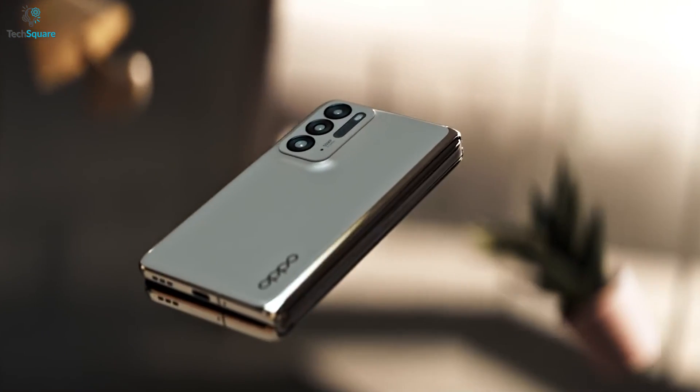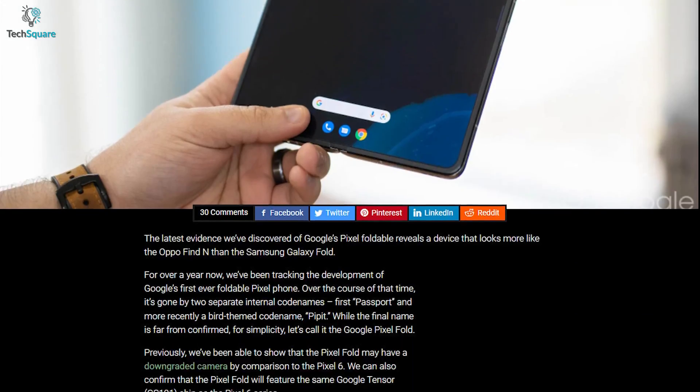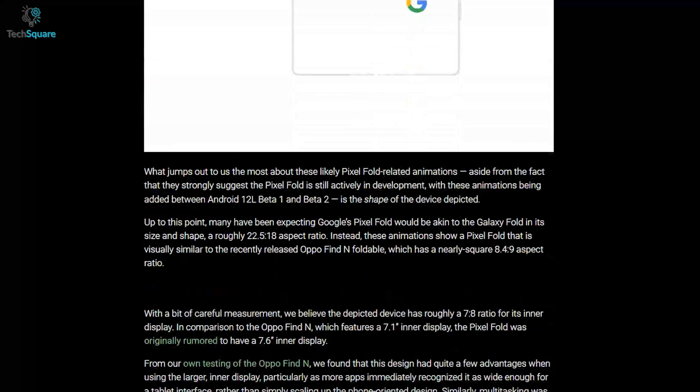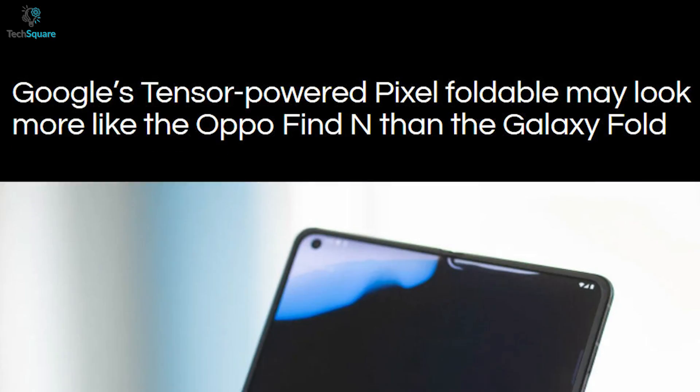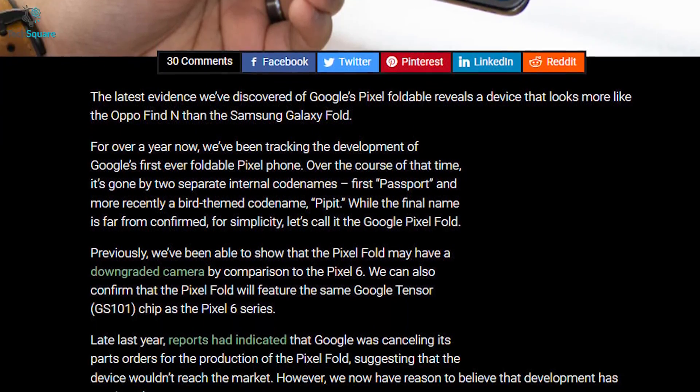9to5Google also found the ratio of this foldable smartphone. They claim the device might come with a 7:8 ratio for its inner display. Interestingly, the shape of the device looks similar to the squarish form of the Oppo Find N. Moreover, rumors also indicate that the foldable Pixel might come with a 7.6-inch display.